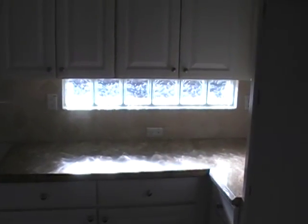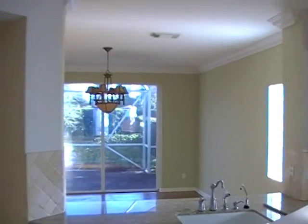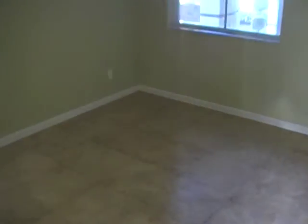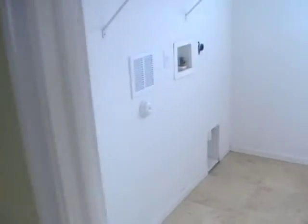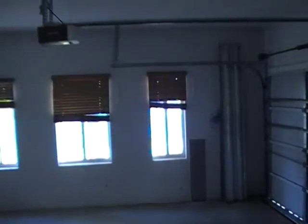You have those glass-block windows underneath the cabinets that let in a lot of natural light. Here you have the pantry, and this would be your formal dining area — or whatever you want it to be. Here's an example of some of the drywall work that would need to be taken care of. Here's the washer and dryer room with a glass-block window to let in some light. And then here we have the two-car garage with the hurricane panels back there.